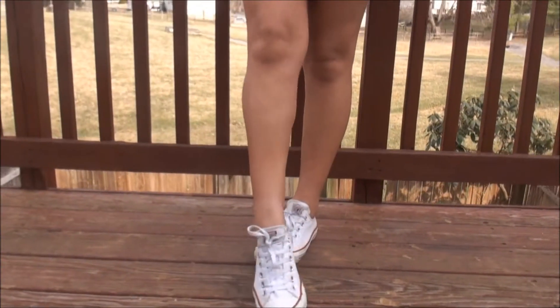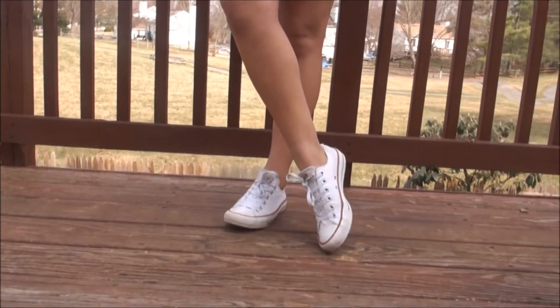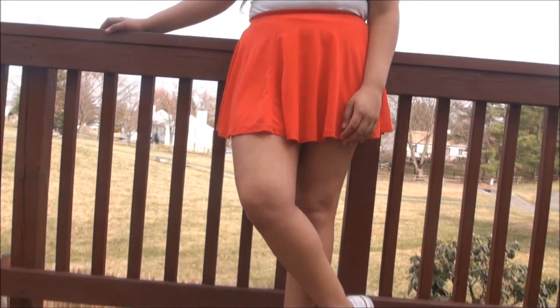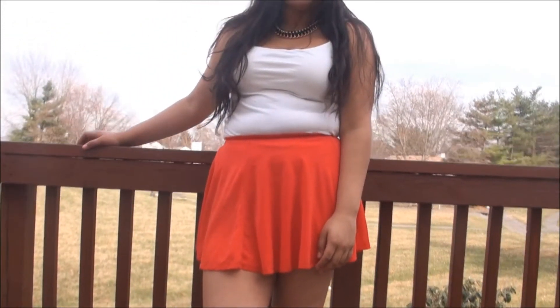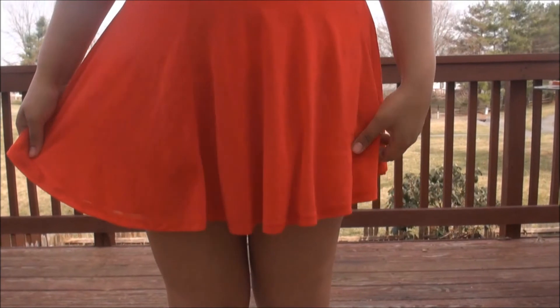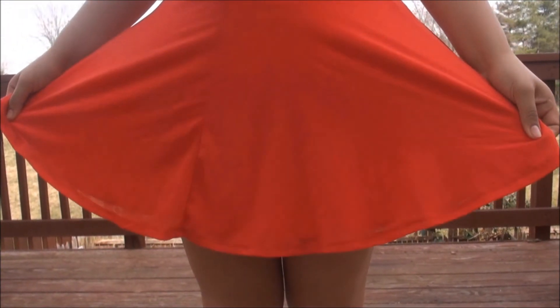For this last outfit I went simple — I threw on a white cami and paired it with a plain red skater skirt. And if you're planning to go egg hunting you don't want to be tired, so I put on some white Converse.